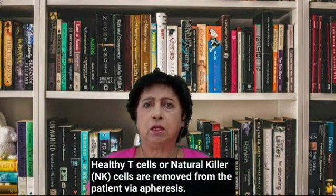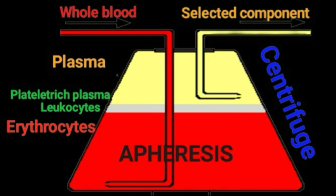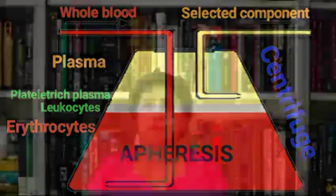Healthy T-cells or natural killer NK cells are removed from the patient via apheresis. In apheresis, a centrifuge machine draws blood from your body and spins the blood to separate its components like plasma, platelet-rich plasma, leukocyte, and erythrocyte. The machine sets aside certain components and returns the remaining blood cells and platelet-rich plasma to your body.